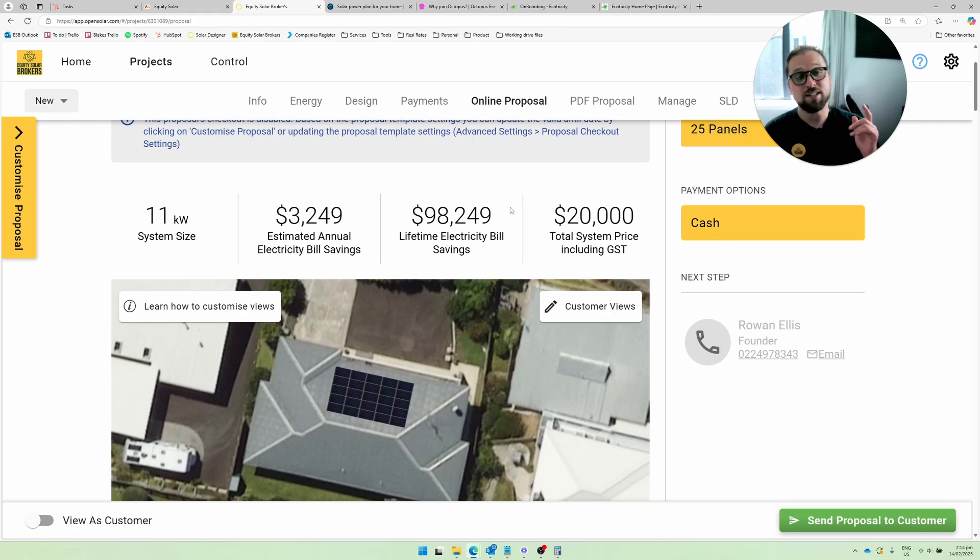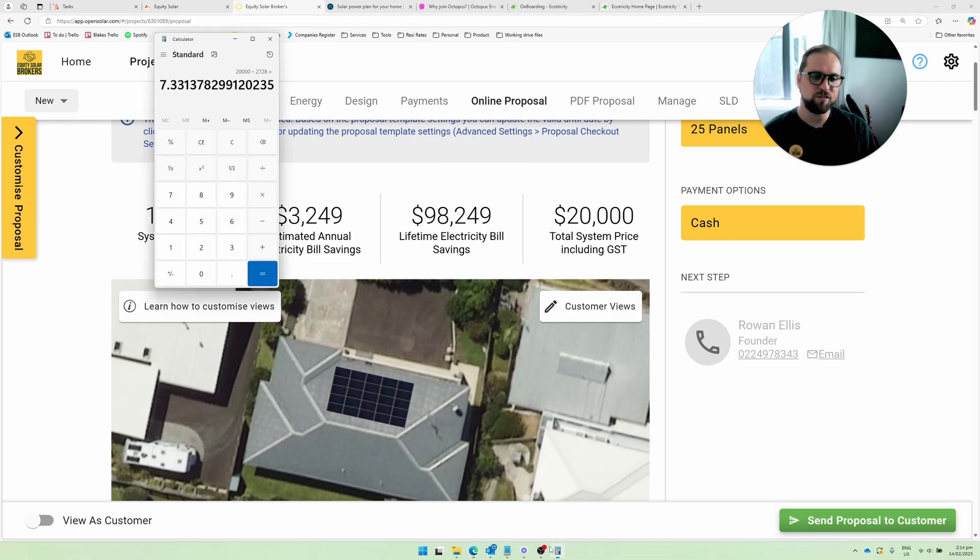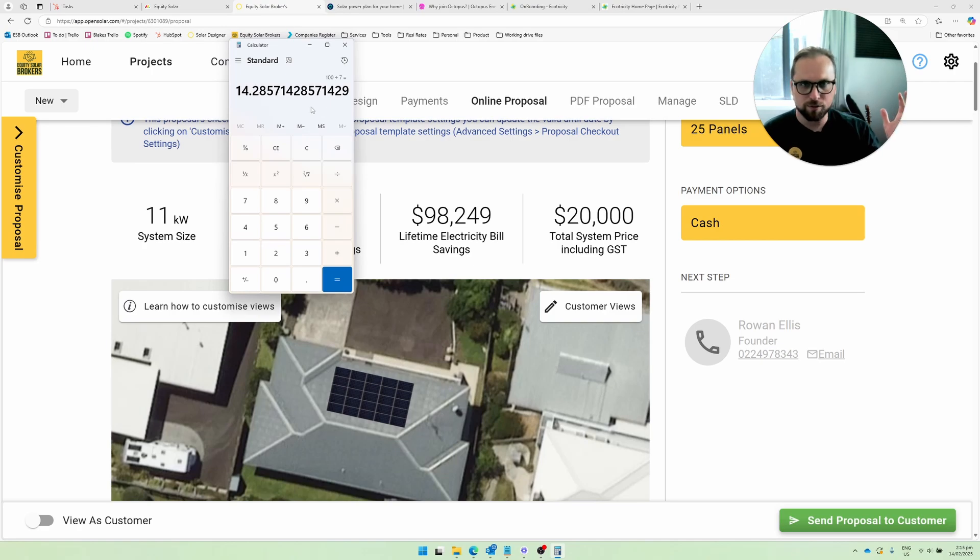That's a great return on investment. And if you take the seven years and divide 100 by 7, that gives us the ROI. Because $20,000 is 100% of the investment. So 100 divided by 7 equals a 14% return on investment — and that's on the basis that all of the solar is sold to the grid. Worst case scenario: 14% ROI.